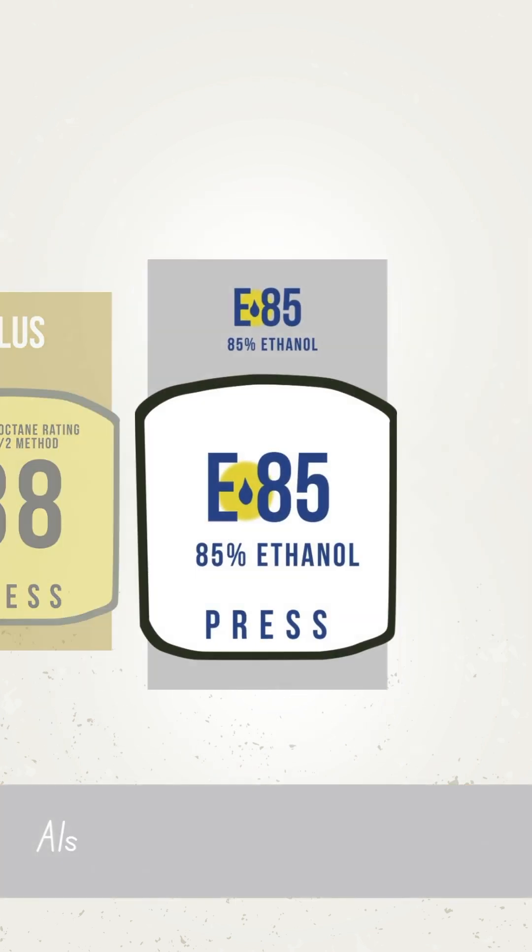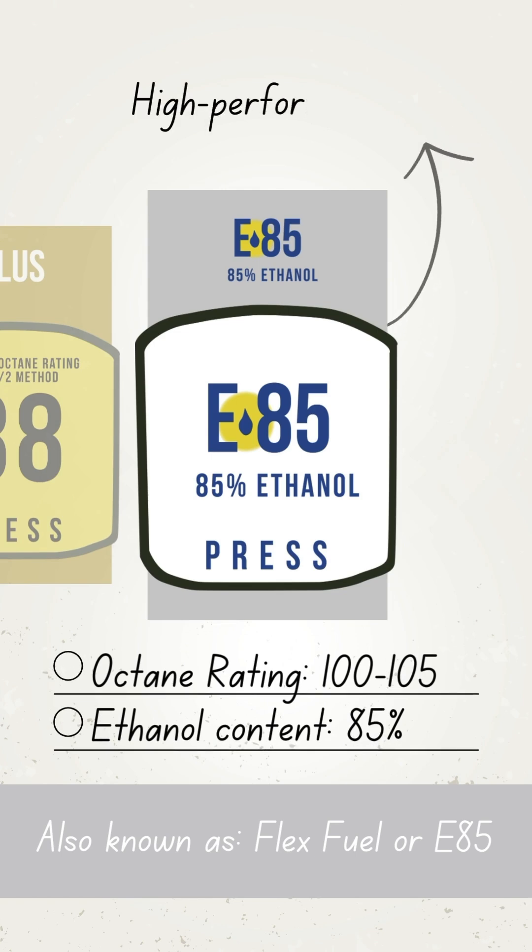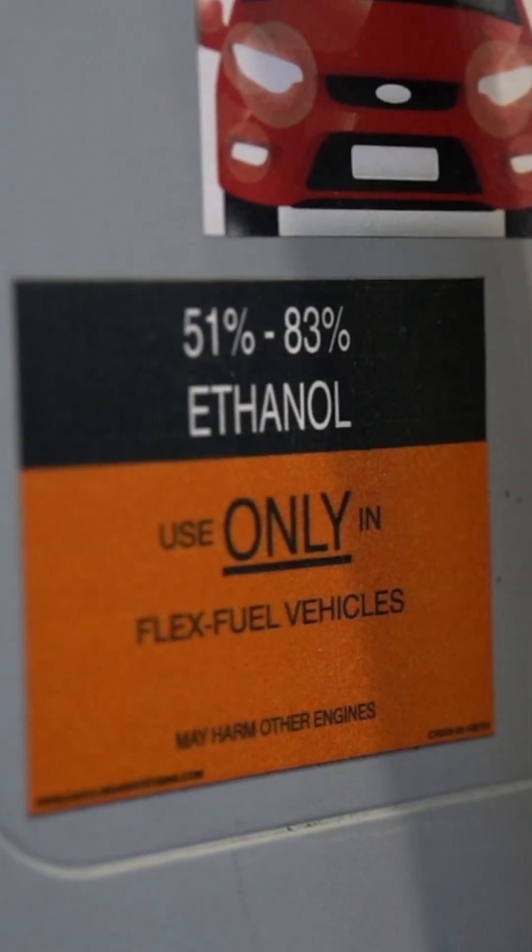E85 is different. With an octane rating of 100 to 105, it's a high-performance fuel made up to 85% ethanol and is for flex-fuel vehicles only.